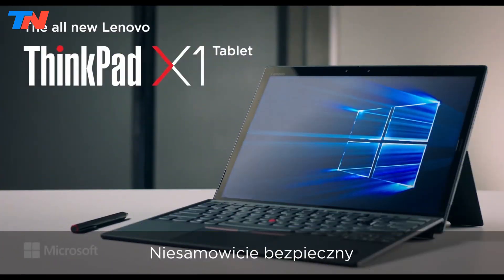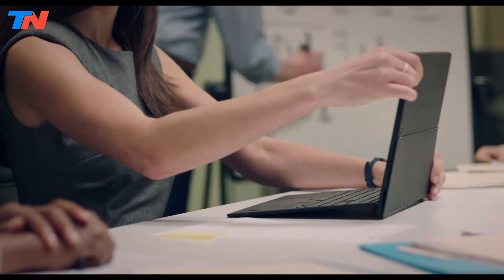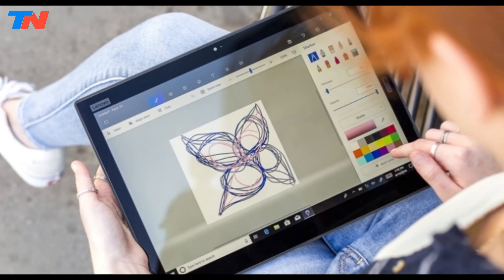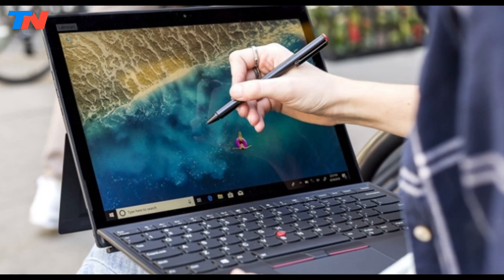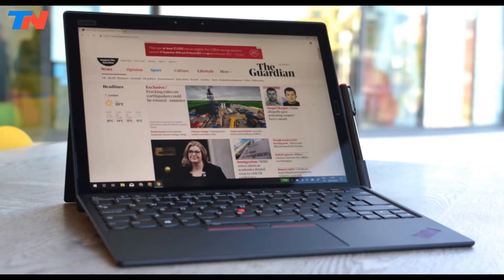The Lenovo ThinkPad X1 is a premium 2-in-1 Windows tablet designed to offer versatility and performance for business professionals and mobile users. With a 13-inch QHD Plus display, it delivers vibrant colors and sharp visuals, making it ideal for both work and entertainment. The tablet is lightweight and portable, making it a great option for users on the go.